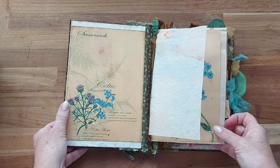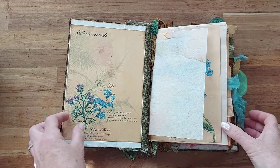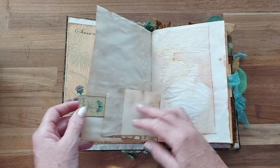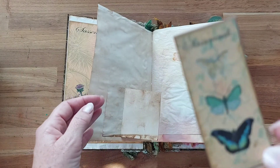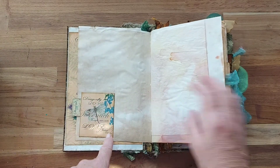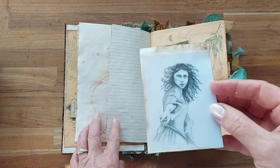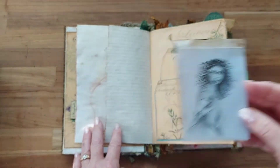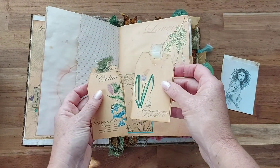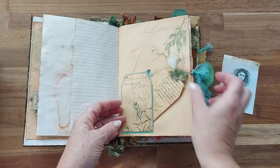Inside, we have this beautiful Celtic paper which I've designed and is also on my Etsy store for purchase. Some pockets, a little Sussanik with butterflies. As Claire is very botanical and into her herbs, here's a little drawing of mine. This has got lots of herbs through it for Claire's notebook.